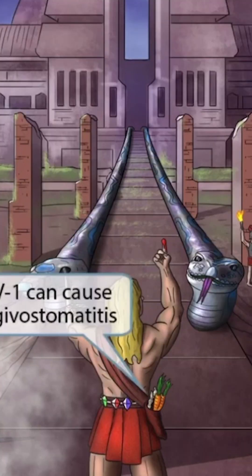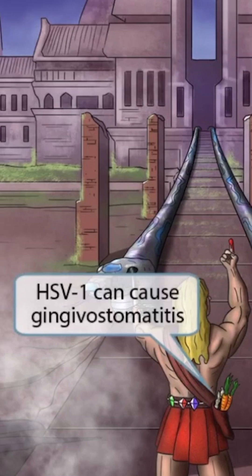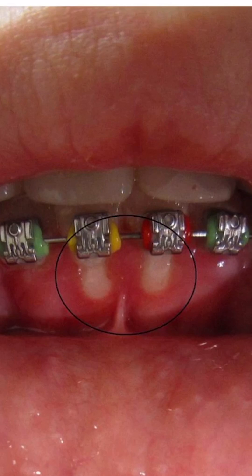Now let's take a close look at Hercules' satchel. Notice that he has brought along some carrots and ginger, just in case he gets hungry. Ginger sounds like 'gingivo,' which should help you remember that HSV1 can cause gingivostomatitis. This is a condition characterized by ulcers affecting the gingiva and sometimes surrounding structures such as the lips and the hard palate. This is an image of gingivostomatitis — this patient has an ulcer of the gingiva, as indicated by the circle.